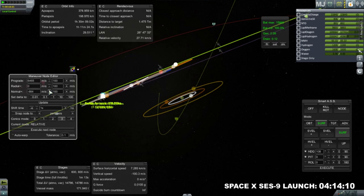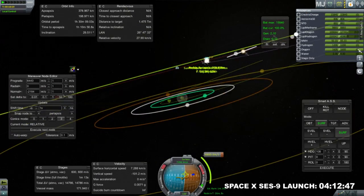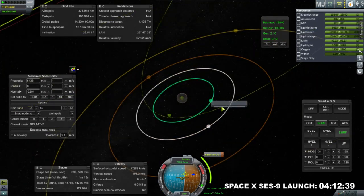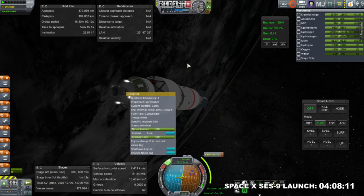Here I'm plotting the approach to Jupiter. We want to be in the plane of the moons in order to get the opportunity to hit one of them. That involves quite a large normal burn, but it's still much smaller than the prograde burn, so it doesn't add too much to the total delta-V we need.